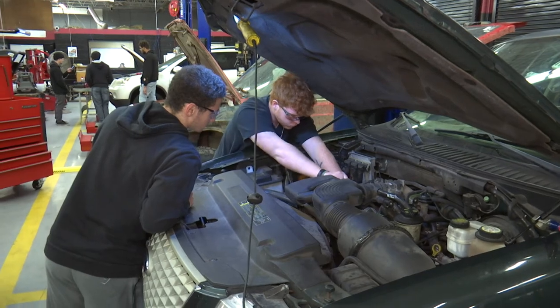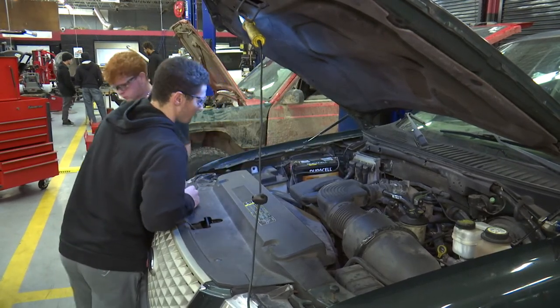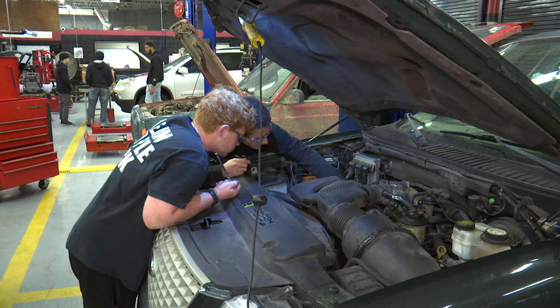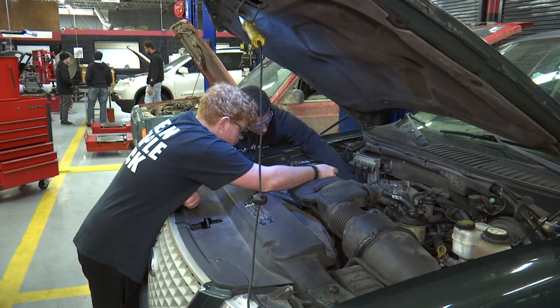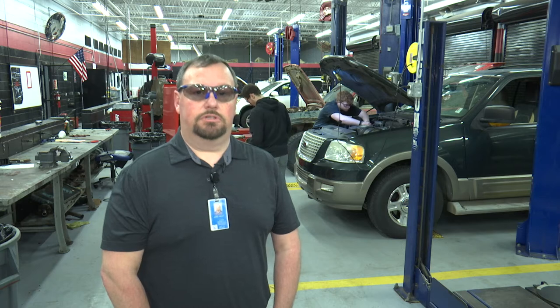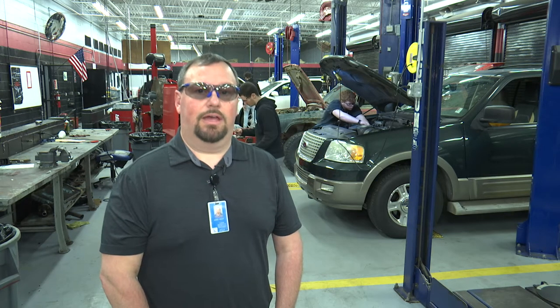Then you'll follow it up in Auto 2 with engine performance, automatic transmissions, and manual transmissions. While you're finishing up school here, we pair up with a bunch of our local automotive partnerships so that you have a job as you're leaving. With this program, you have the capability in that four-semester term to finish as a Master ASE Certified Technician.